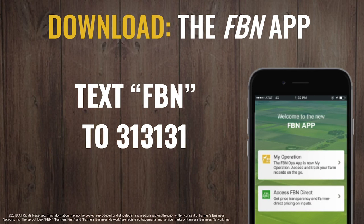Now that you've heard the first steps on how to use your FBN account to make sure that you're getting fair input prices, I want to give a final reminder to get the FBN app downloaded on your phone. You can view price transparency on chemicals and see and purchase chemicals on the go, all from the app. You can download the app by texting FBN to 313131.